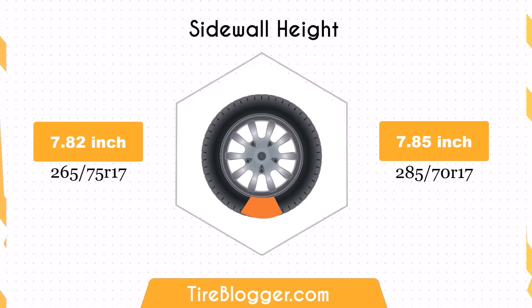The sidewall height increases by 0.03 inches when switching to the 285/70R17. This minimal change in sidewall height is unlikely to noticeably affect ride comfort or impact absorption.